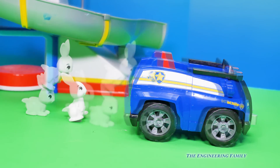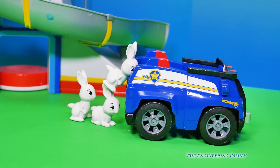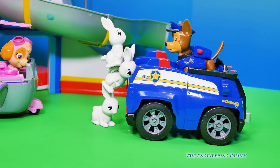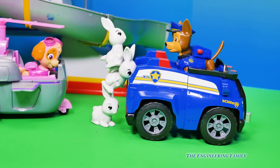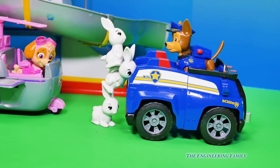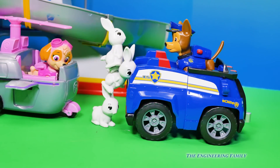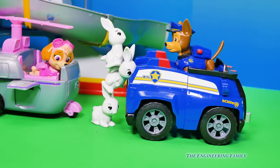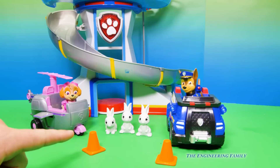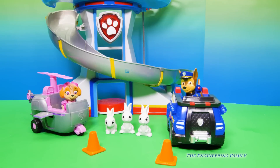Those silly bunnies — but at least they're working together, aren't they? There's Chase and there's Skye. It looks like they've been able to surround the bunnies and get them back under control. Sorry bunnies, there's no taking the police cruiser this time. This is a really silly video about how Skye and Chase had to rescue and try to stop these three silly bunny rabbits.